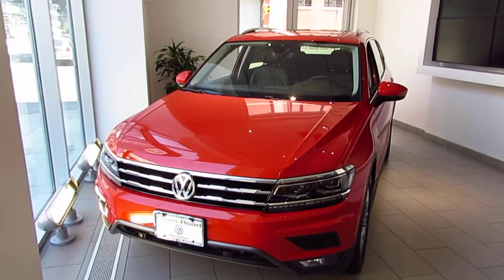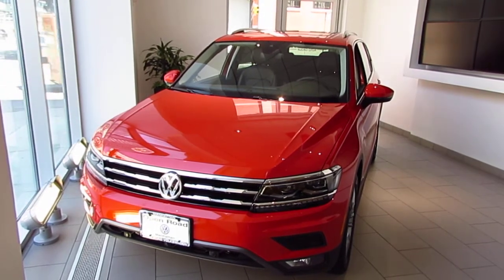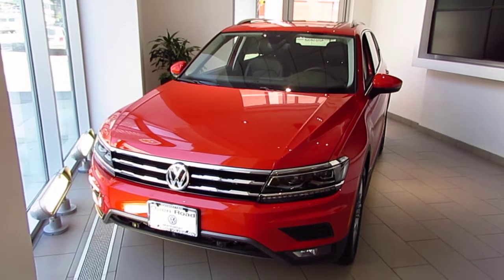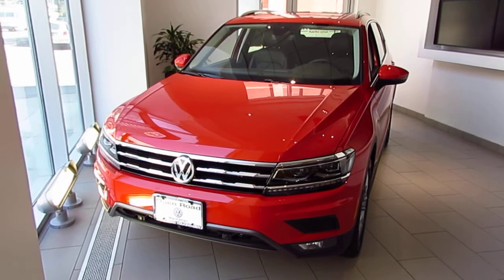Hello again friends, Jeff here with World Volkswagen New York City. Today I just want to make a quick video for you on our 2018 Tiguan SEL Premium. This is the Habanero Orange with the black interior.